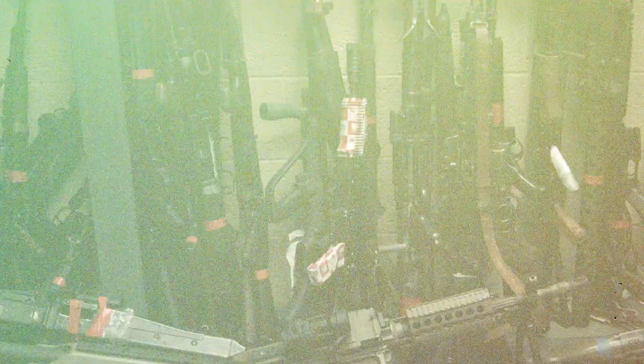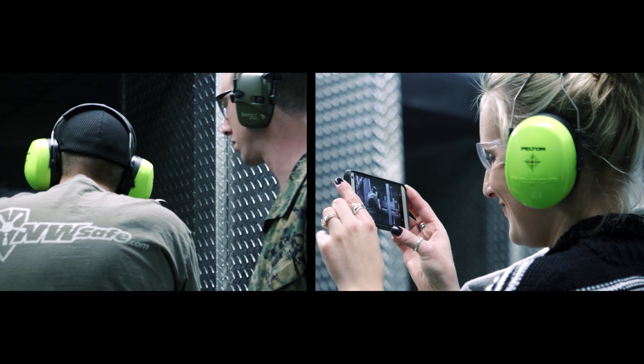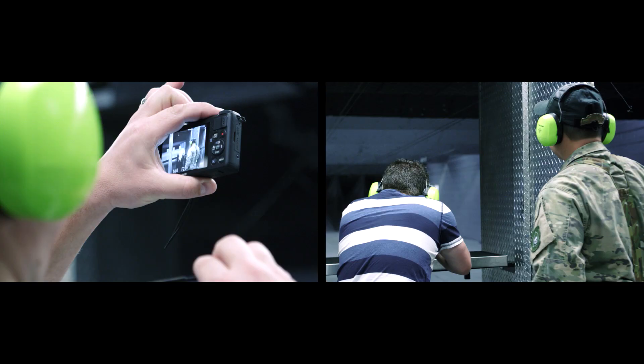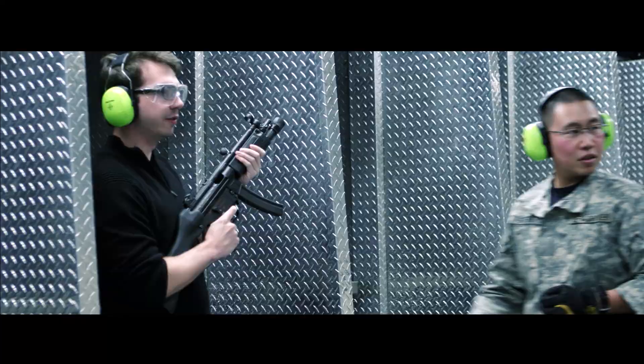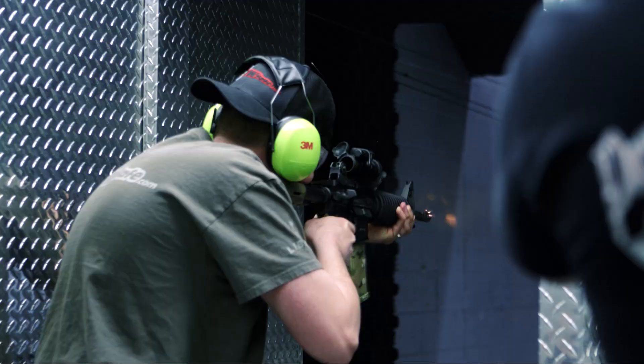Being a machine gun rental range means heavy breakage — everything red-taped needs repair. Many people don't understand that these weapons have a service life and a rental range will wear them out. Last Saturday alone they ran 30,000 rounds of 9mm. Ron emphasizes that for many customers — people coming from Australia, England, places where it's almost illegal to even think about a gun — this is a once-in-a-lifetime experience, and they leave with big grins.